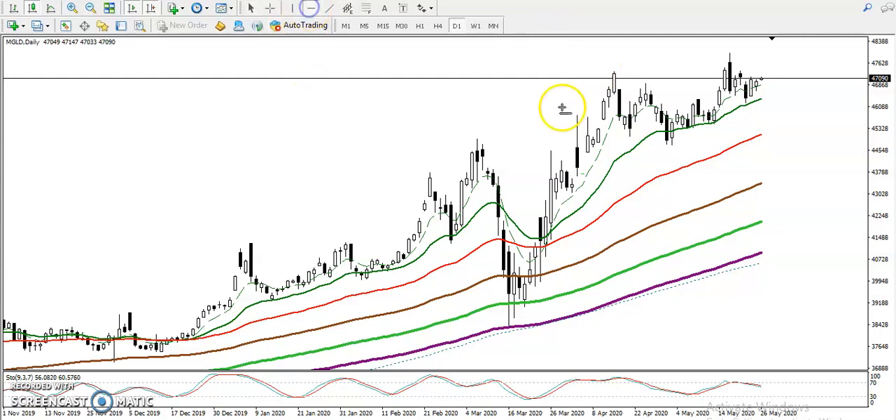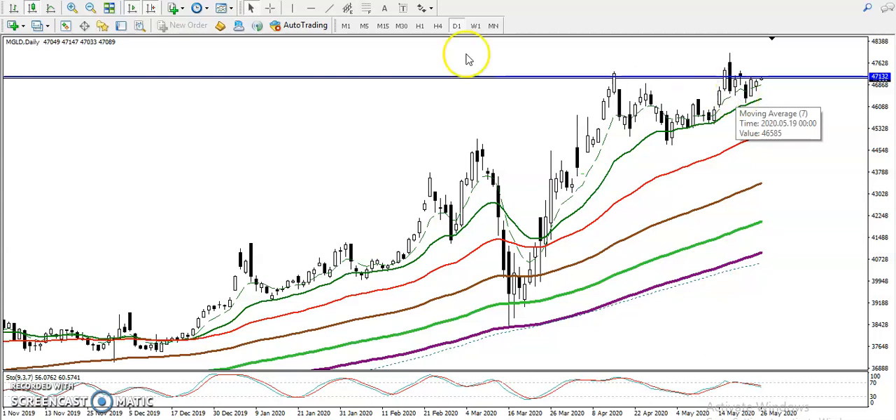Let me draw a horizontal line by connecting the higher point. Here you can see 47,000.130 — this is the higher point in this candlestick pattern, and we are looking for a breakout at this level.